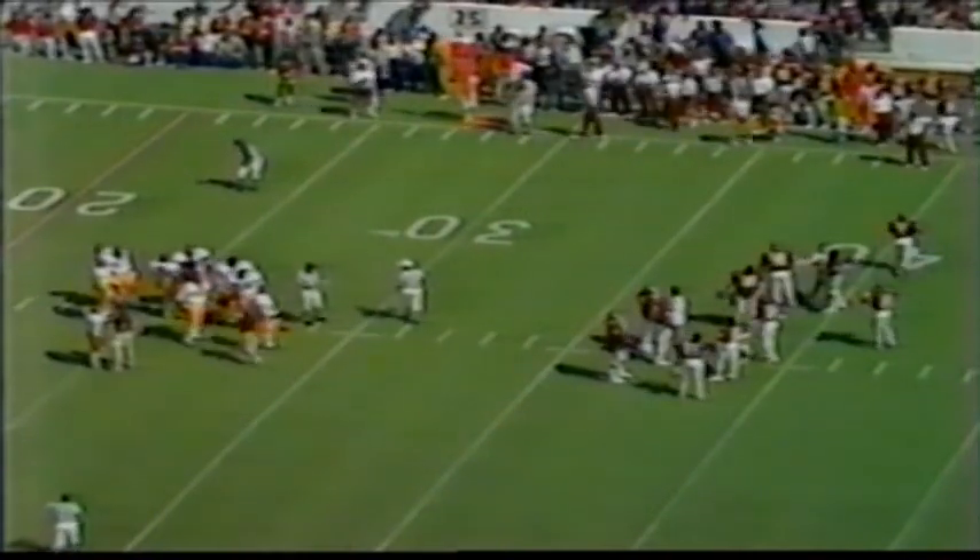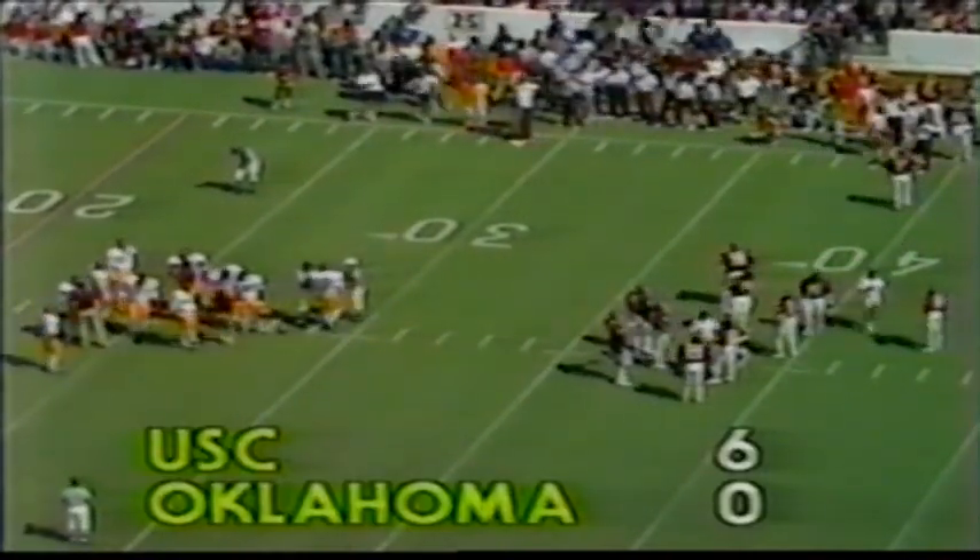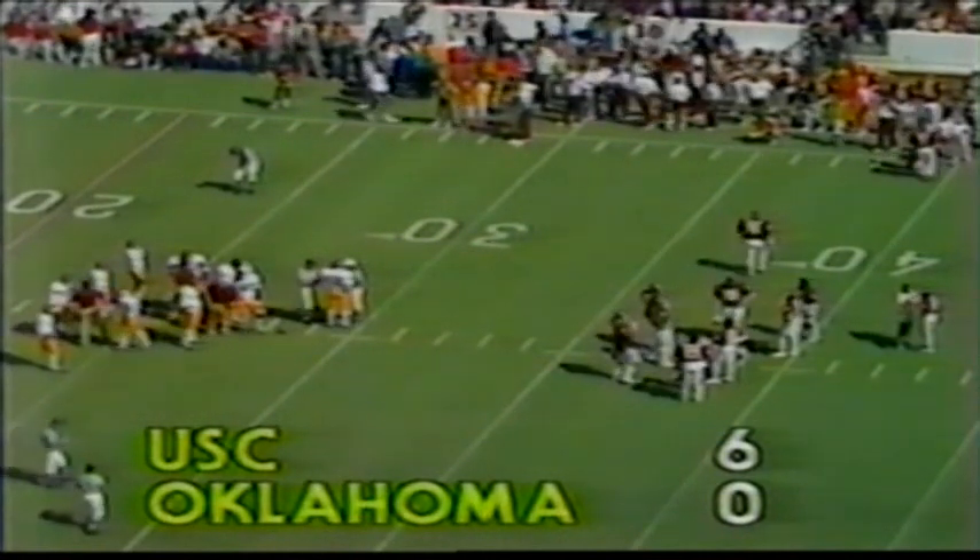Trojans call timeout with 7:03 left to play here in the half. The score here at Norman, Oklahoma — USC 6, Oklahoma nothing.